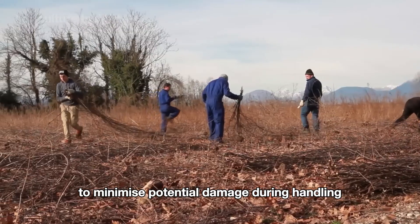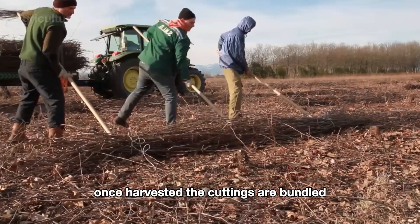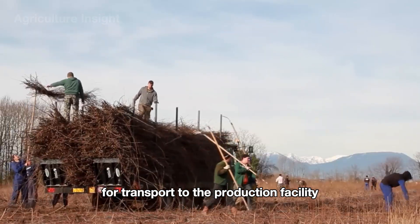Cuttings are typically harvested during the winter months when the vines are dormant, to minimize potential damage during handling. Once harvested, the cuttings are bundled and loaded onto trucks for transport to the production facility.